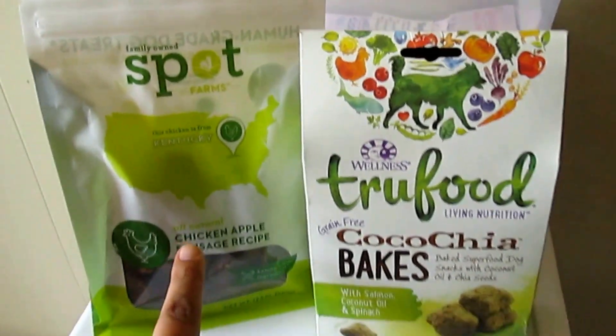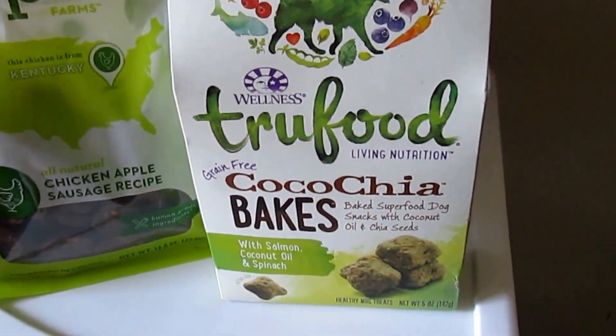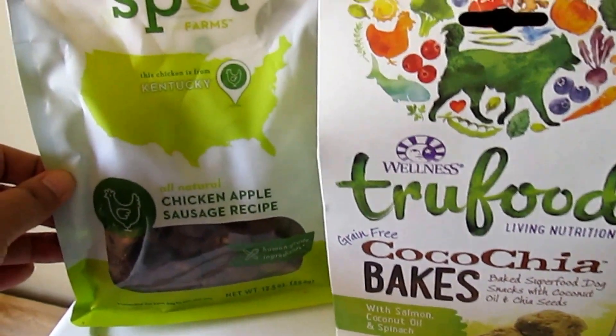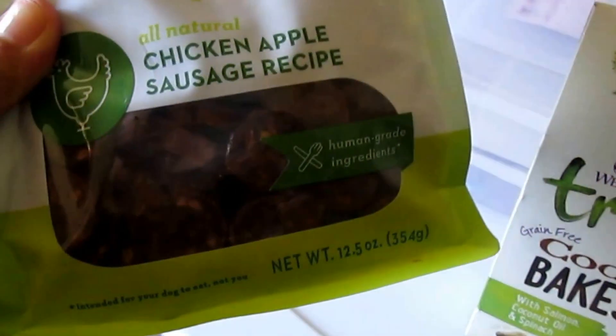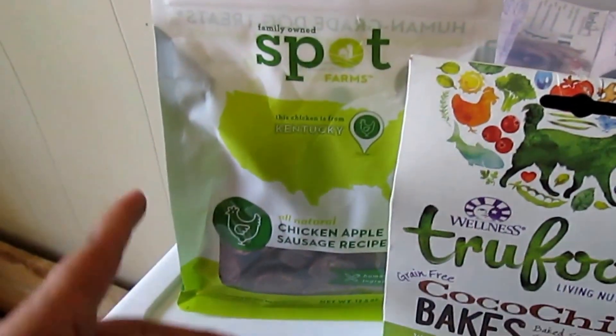These treats I'm going to try on Achilles, the dad of the puppies. These are also by Wellness, and then these are family-owned Spot Farms — chicken apple sausage recipe. I was originally going to give these to Scarlett kind of like a treat, but when she got pregnant I didn't, so I've just kept them there.